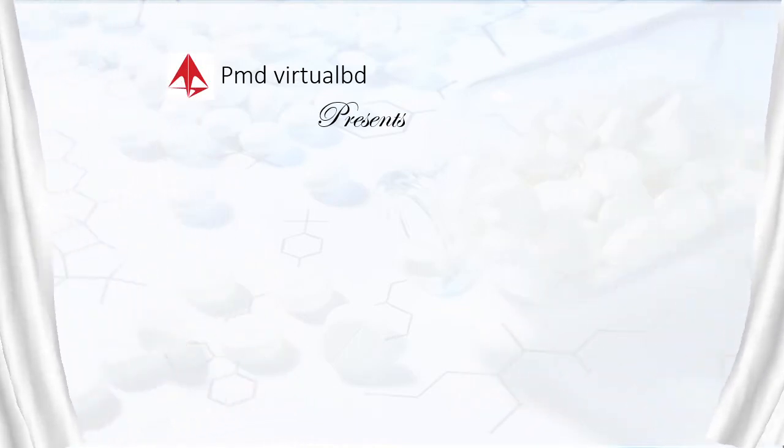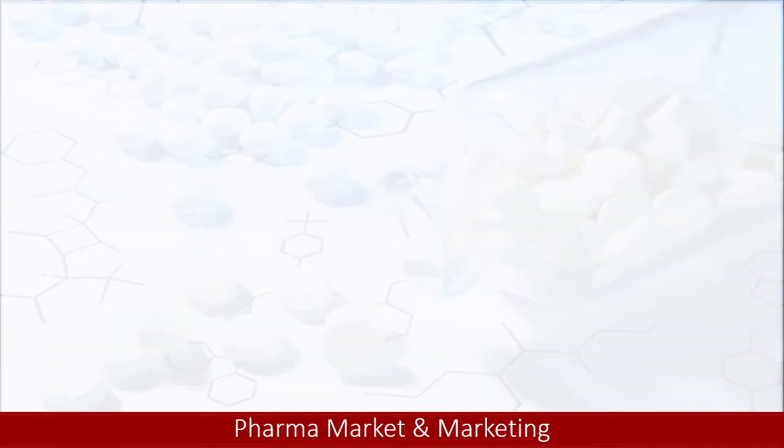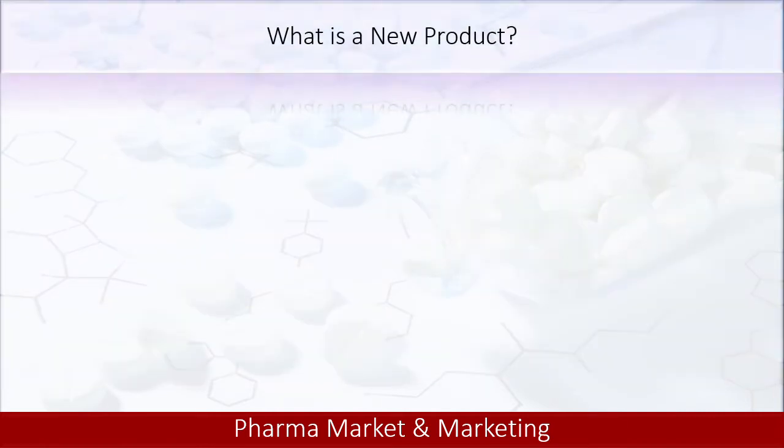Assalamualaikum, dear viewers. Welcome to today's discussion session. The topic of today's discussion is how to launch a new product first time in Bangladesh.